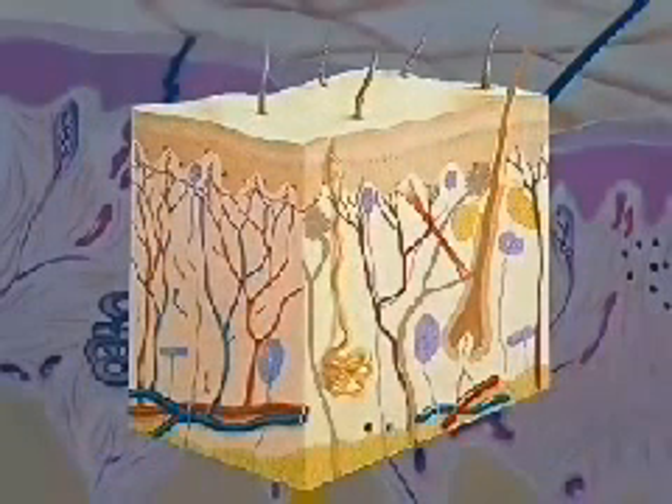The dermis also contains many other structures, including sweat glands, hair follicles, and blood vessels.